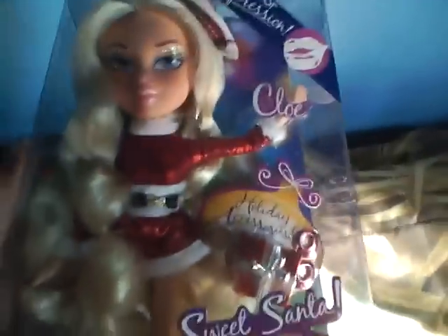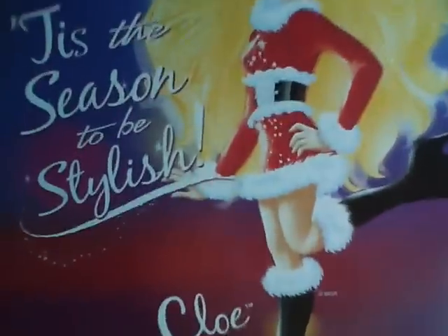But she is definitely my favorite. Her face is just so beautiful — I just stared at her for like 20 minutes when I first got her. Tis the season to be stylish with Chloe. And that is her artwork. Alright, thank you guys for watching and I will see you later. Bye!